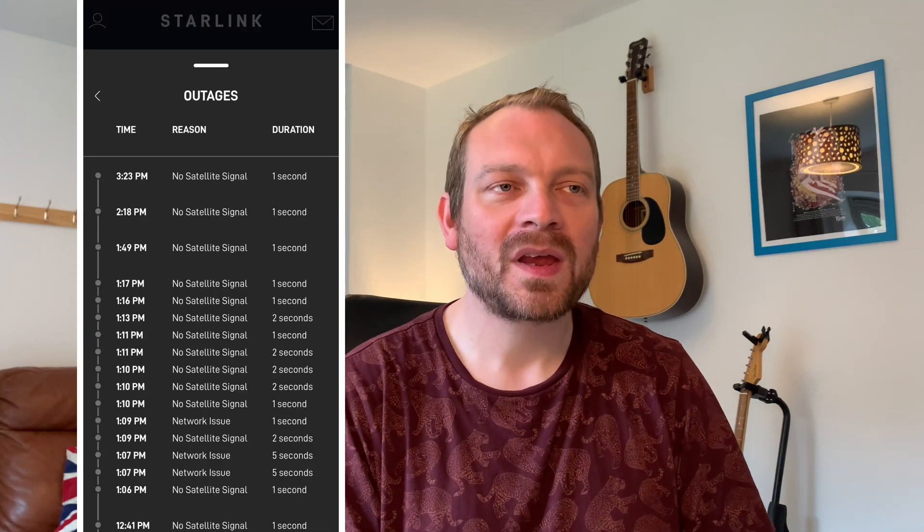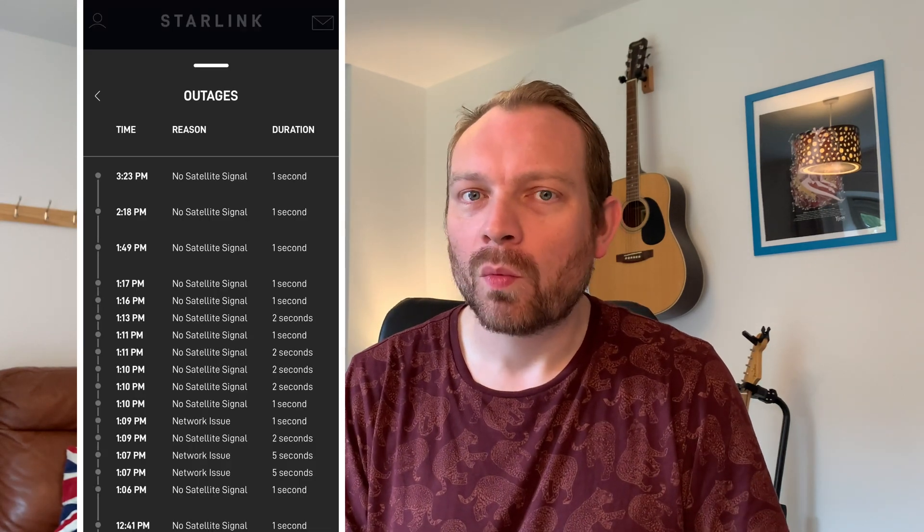Regarding reliability, a lot of people have had some issues with signal being lost. I can't say I've had many issues. You can look in the app and see there's been a few outages — maybe no signal to the satellite or a beta outage — but we're talking like one or two seconds every ten minutes or so. I've been on Teams calls and FaceTime calls, looked back at the stats in the app, and there have been outages I haven't noticed at all.